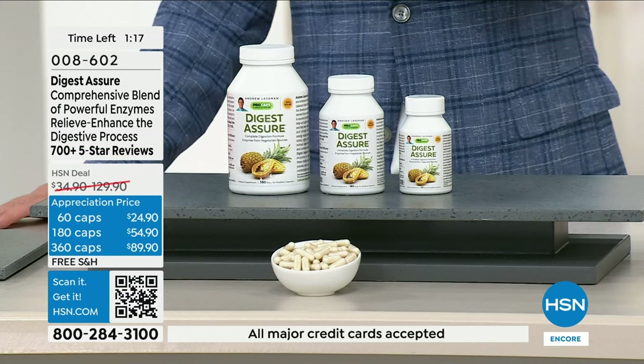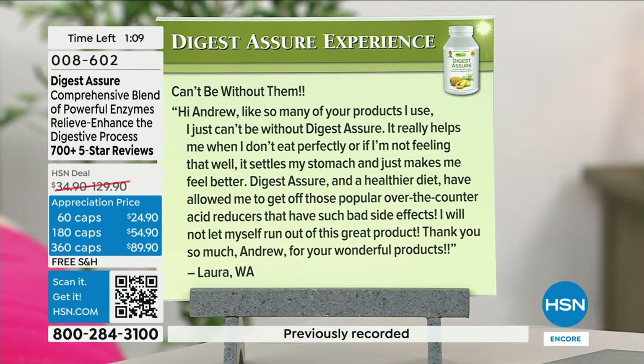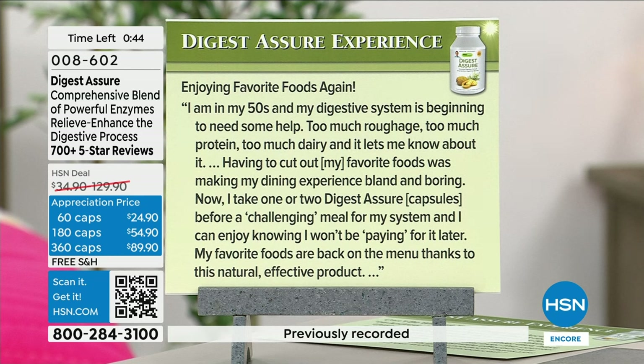Two quick reviews. First: 'Like so many of Andrew's products, I just can't be without Digest Assure. It really helps when I don't eat perfectly. It settles my stomach and makes me feel better. Digest Assure and a healthier diet have allowed me to get off those popular over-the-counter acid reflux tablets that have such bad side effects.' Second: 'I'm in my 50s and my digestive system needs some help — too much roughage, protein, and dairy. Having to cut out my favorite foods made dining bland. Now I take one or two Digest Assure capsules before a challenging meal and I can enjoy knowing I won't be paying for it later. My favorite foods are back on the menu.'